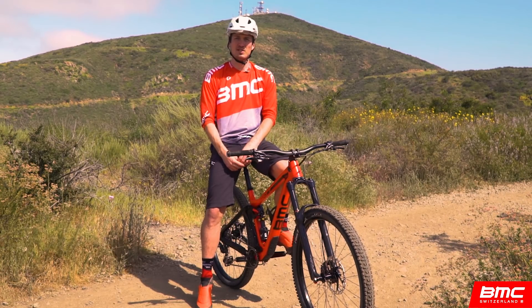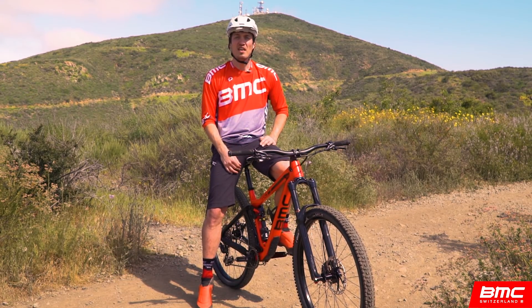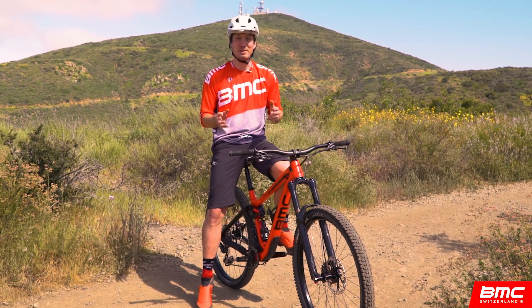Hi and welcome to BMC Training Labs, the comprehensive resource for BMC products and technologies. This lab is focused on our Big Wheel Concept, or BWC.